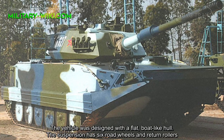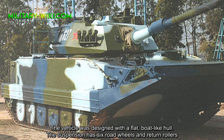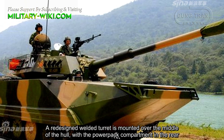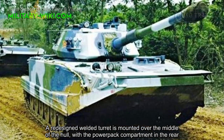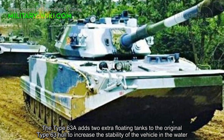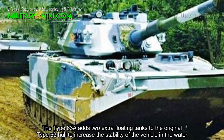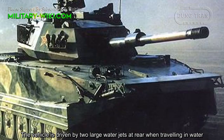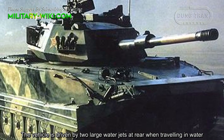The vehicle was designed with a flat, boat-like hull. The suspension has six road wheels and return rollers. A redesigned welded turret is mounted over the middle of the hull, with a power pack compartment in the rear. The Type 63A adds two extra flotation tanks to the original Type 63 hull to increase the stability of the vehicle in the water. There are three water inlets on either side of the hull, and the vehicle is driven by two large water jets at the rear when traveling in water.